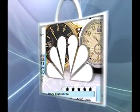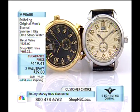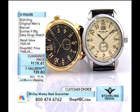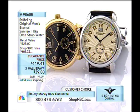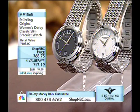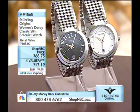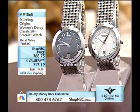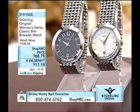We have some different items from last night's show. The Eternal Sunrise 2 has a big date display at 12 o'clock, a seconds display at 6 o'clock, at a clearance price of $119.41 — that's a gorgeous customer choice item. And here again is the women's Derby Classic slim watch at $68.75 — a beautiful piece of jewelry first and foremost. Item number B91565.